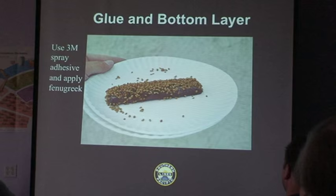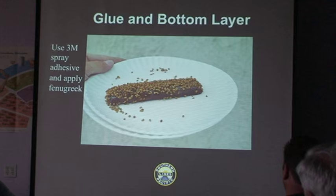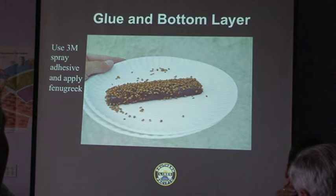You get the paint on there and let it dry. Then 3M spray adhesive — spray that stuff on right out of the can. You put the fenugreek seed on there, and this really gives you the texture you want for your beet load.